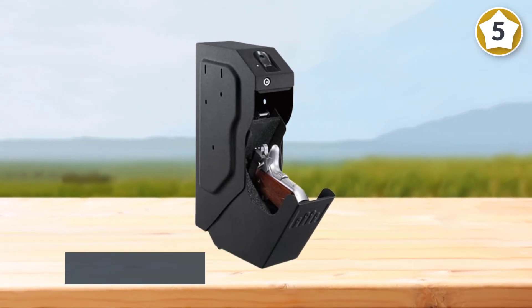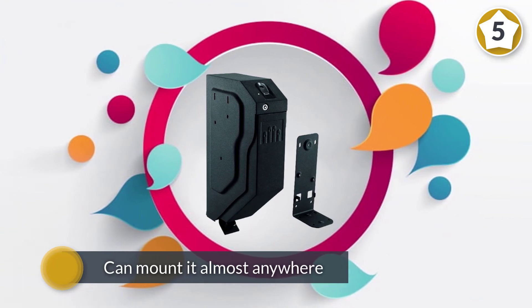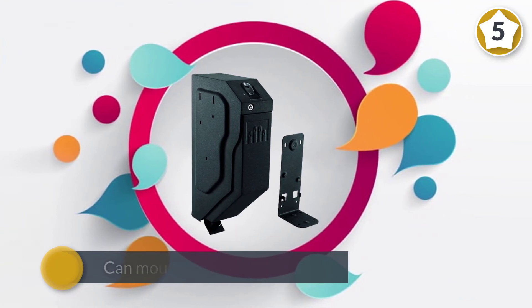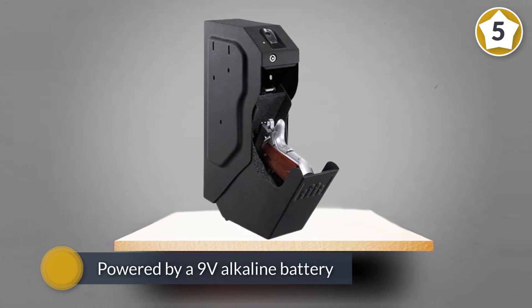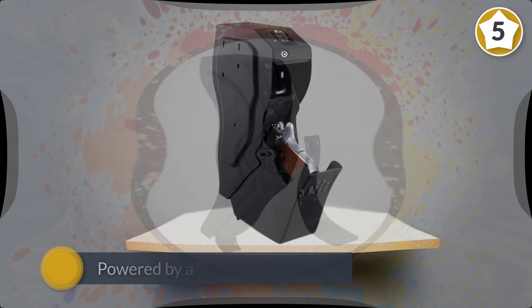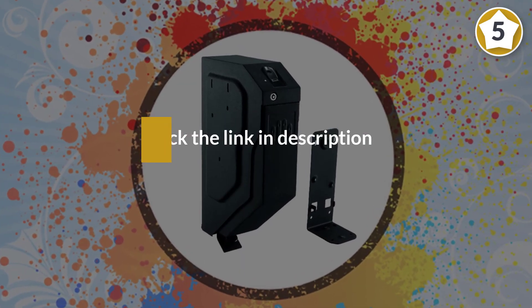It also comes with a backup override key in case the fingerprint sensor becomes unresponsive. This safe has 18 gauge steel construction with multiple mounting options on the back and side. The safe is powered by a 9V alkaline battery.